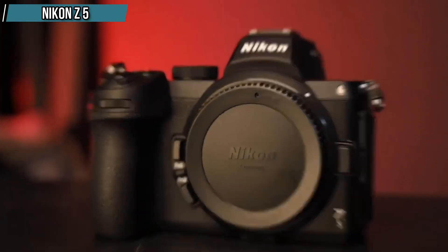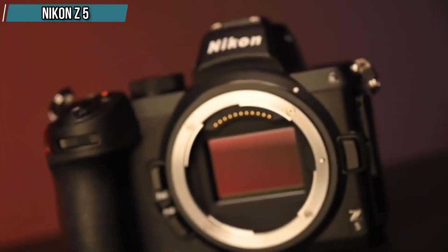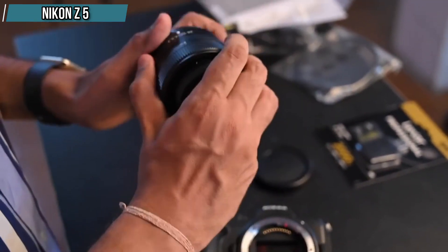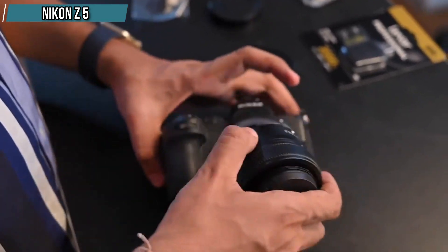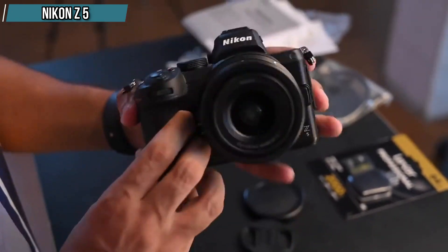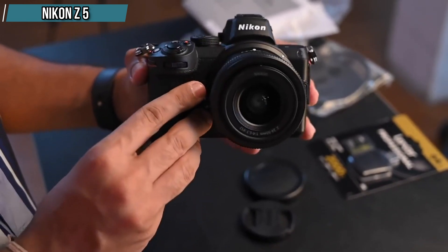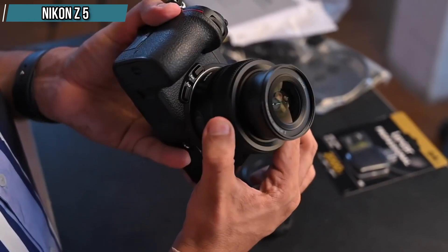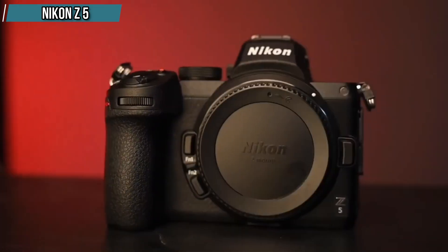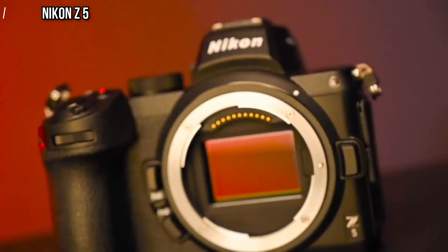However, if you prioritize photography, you will find a lot to like about this camera. The Z5's high-resolution sensor produces images with excellent quality. It boasts the same impressive ergonomics as the higher-end Nikon Z6 II, and it's even weather-sealed. Additionally, it features a large high-resolution electronic viewfinder and in-body image stabilization, which allows you to shoot at slower shutter speeds while handheld. Ultimately, the Nikon Z5 is an attractive choice that leaves you with more money to invest in lenses.